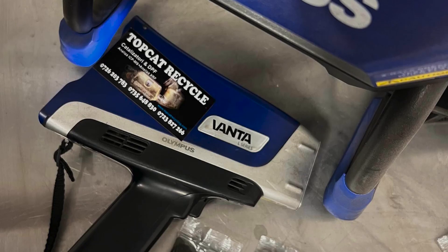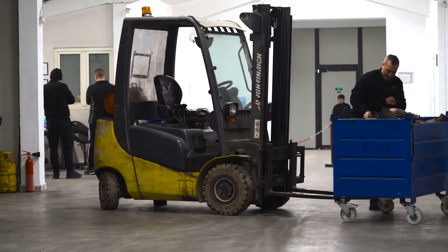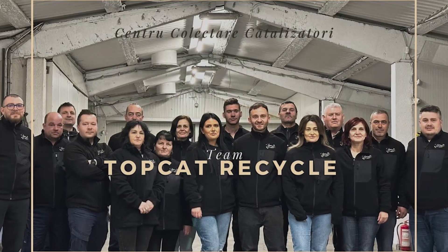Hi, I'm Delia, co-founder of TopCut Recycling. In the beginning, it was just the two of us handling everything in a small office. I'm Ioana, co-founder at TopCut Recycling. We created the company in 2017. It all started locally in a small office. In 2021, we moved to a bigger location and at the moment we have 16 employees.